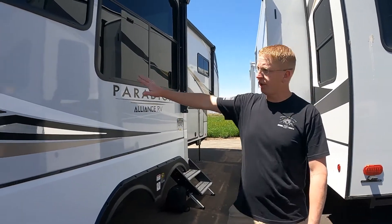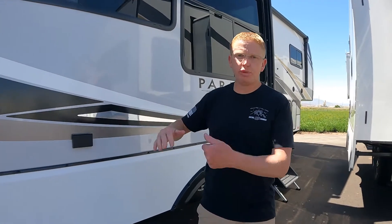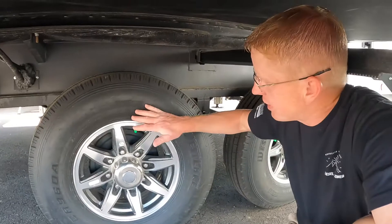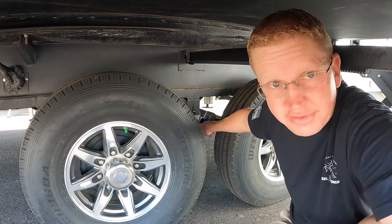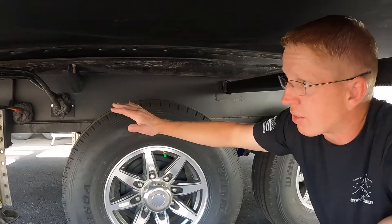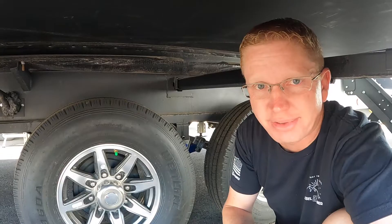Coming down the side, there's another really big slide. A lot of times on units this size you only get a slide on one side, but double slides open up the interior a whole bunch, giving you a lot of room in a fairly small trailer. Down here are Westlake G-rated tires — a nice heavy-duty tire. There's also Moride suspension, which I'm a fan of. Then you have the level-up auto-level system, which is a really nice feature — our similar-size trailer doesn't have it, and it's so nice to just pull up, push a button, and it does its thing.